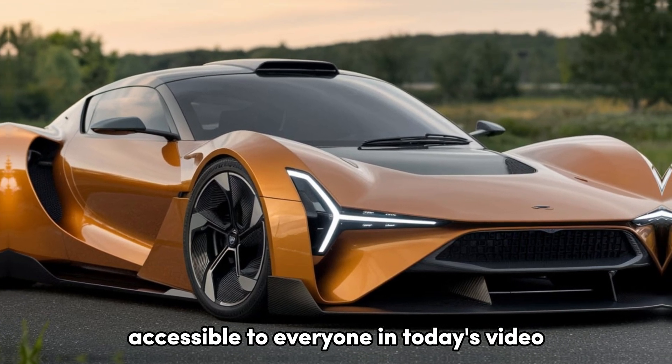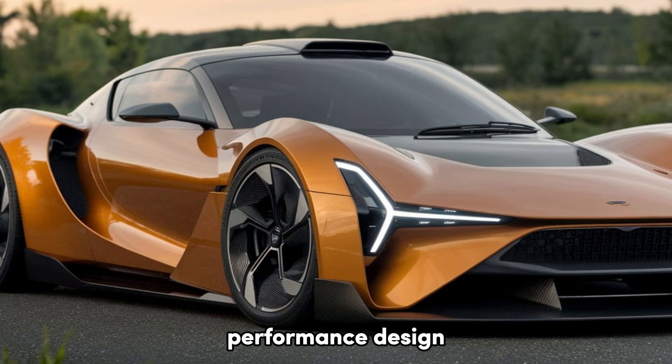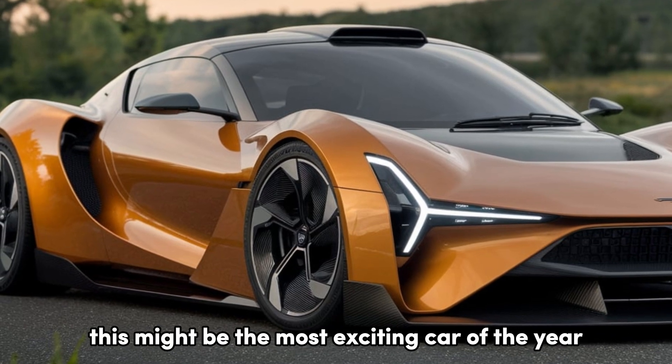In today's video, we'll dive deep into the features, performance, and design, and why this might be the most exciting car of the year.